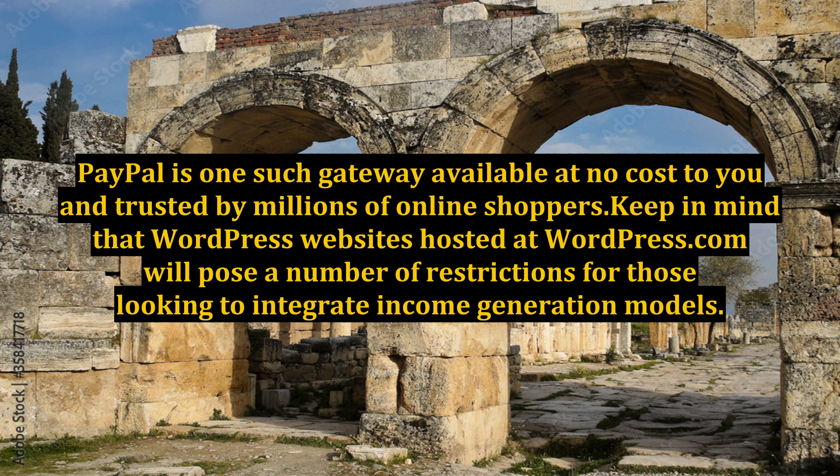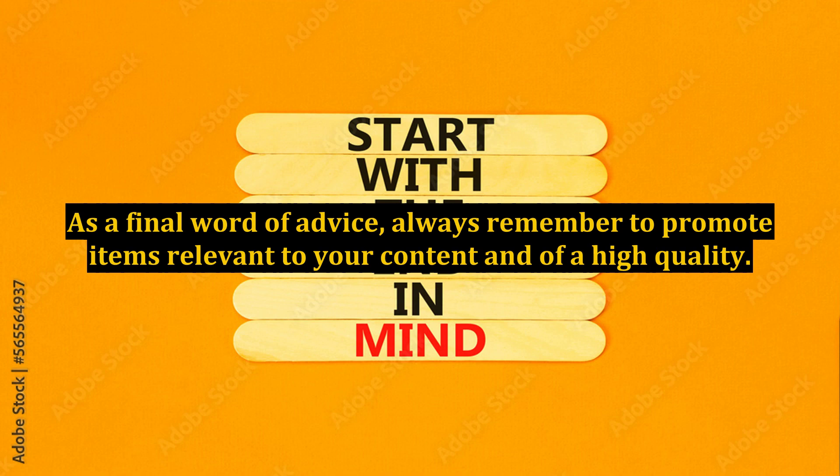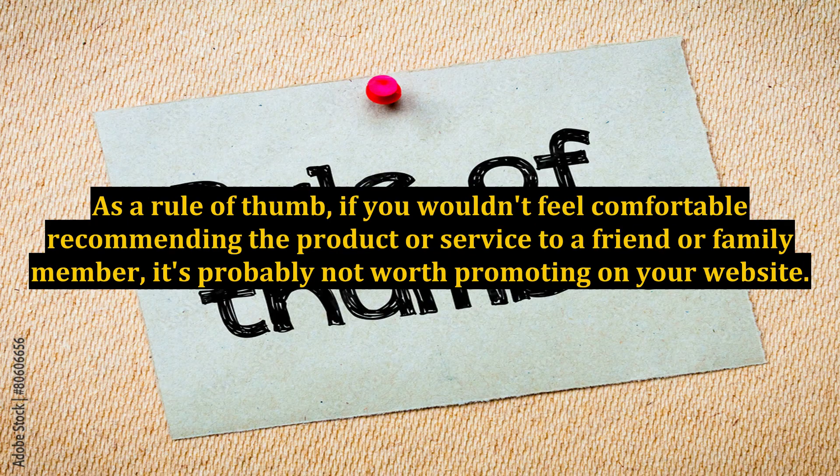Keep in mind that WordPress websites hosted at WordPress.com will pose a number of restrictions for those looking to integrate income generation models. For the highest level of flexibility and freedom, it is recommended that you download a free copy of the WordPress.org software and install it on a hosting account from a provider of your choosing. As a final word of advice, always remember to promote items relevant to your content and of a high quality. If you wouldn't feel comfortable recommending the product or service to a friend or family member, it's probably not worth promoting on your website.